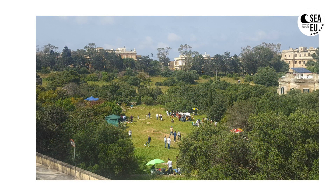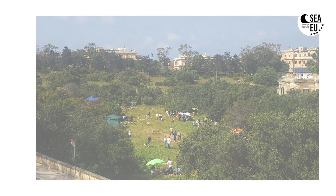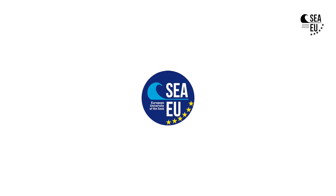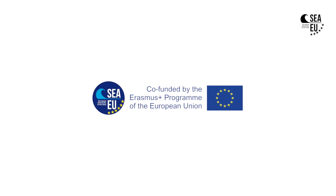More extensively than maquis, there is also the garic community, which consists of rocky scrubland that mostly makes up the karstic plateaus of the Maltese Islands. So thank you so much for participating.